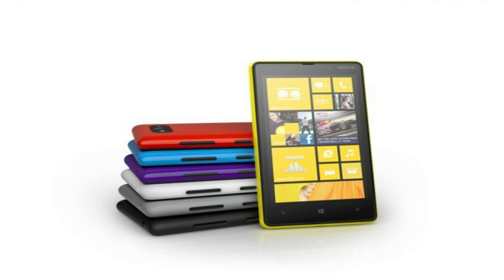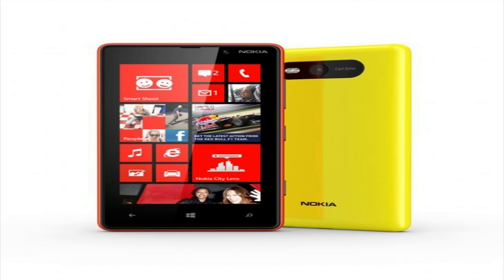The Nokia Lumia 820 will feature a 4.3-inch AMOLED screen with a resolution of 480 by 800, and it will also have support for LTE and a 1650 milliamp removable battery, meaning you can later add a bigger battery since it is removable.